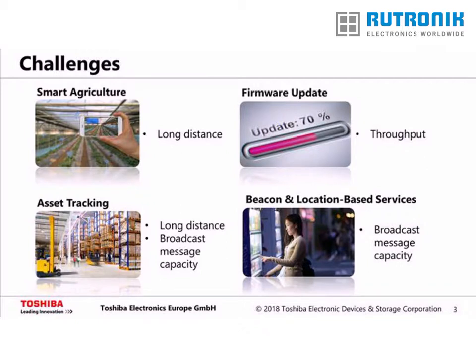Rising world population and changing diets are driving the demand for more food at an affordable price. Therefore, there is a need to get higher yield and increase productivity from a given area of farmland. These sensors can also provide early warnings of extreme climatic conditions to prevent the harvest from being damaged. Long-distance communication is required to reach each sensor spread over the field.